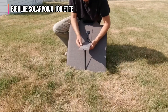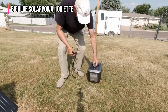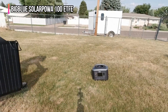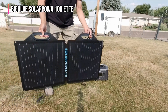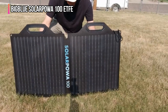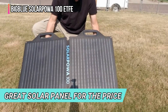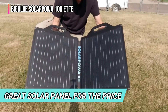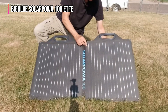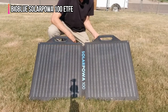It has fold-out legs so you can point it directly at the sun to maximize low-angle morning and afternoon light. It comes with a variety of adapters that make it compatible with most power stations from any brand, eliminating the need to purchase additional cables or adapters. This adds to the already great value of this panel. The Solar Power 100 is easy to use and effective, but it doesn't have a pocket or other storage case for those adapters or the main storage cable.